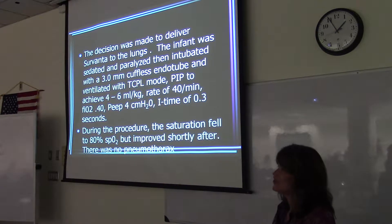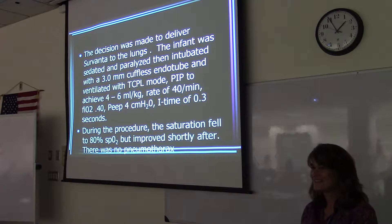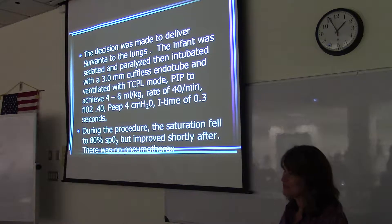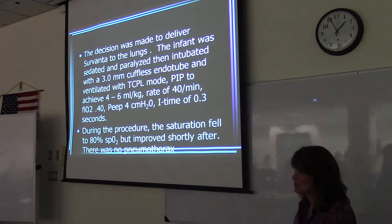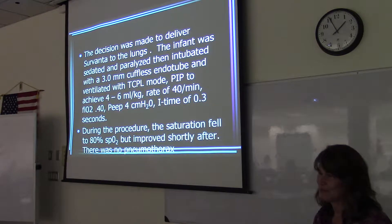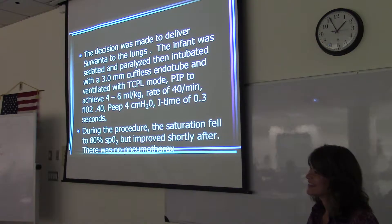The INSURE strategy — when you watch the video on YouTube, did they wait four hours? No. They intubate, deliver the surfactant, and then pull the tube out. Yeah, they didn't even tape the tube — they were ready to take it out. So they intubate, deliver the surfactant, and then put them back on nasal CPAP.